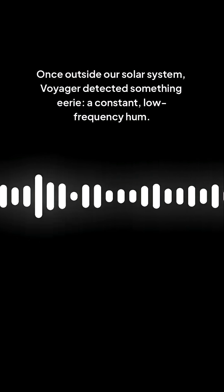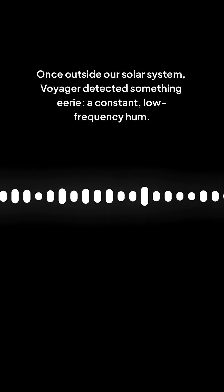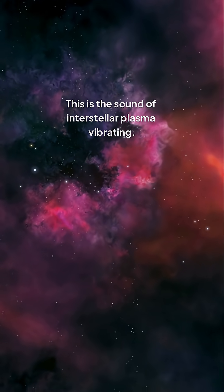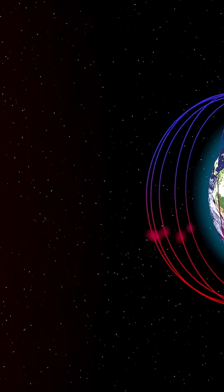Once outside our solar system, Voyager detected something eerie — a constant, low-frequency hum. This is the sound of interstellar plasma vibrating. The surprises continued with the magnetic field: instead of pointing in a new direction, the interstellar field sometimes aligns with our sun's.